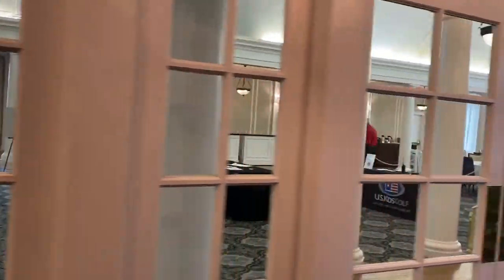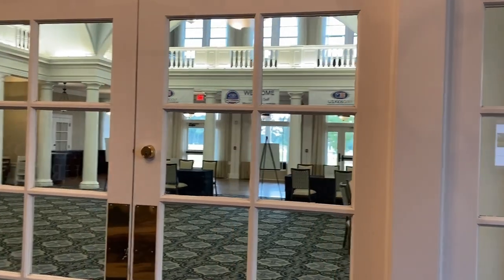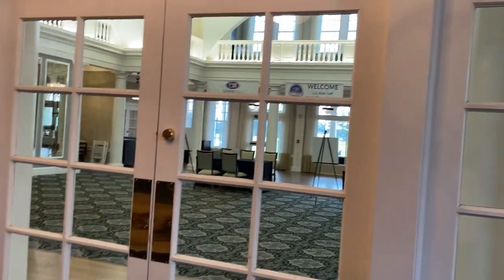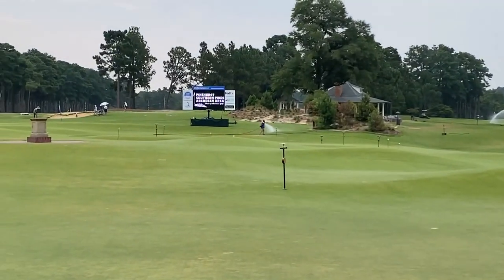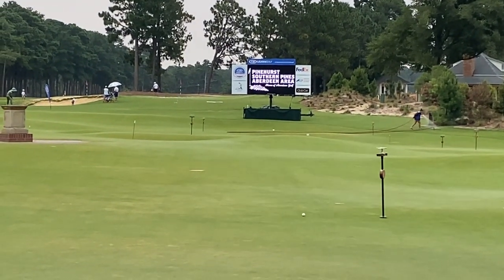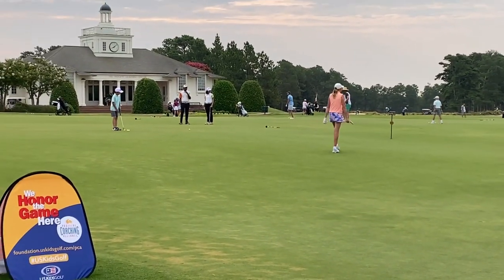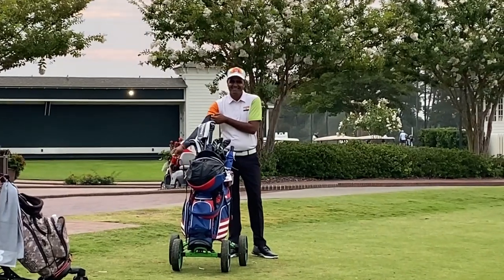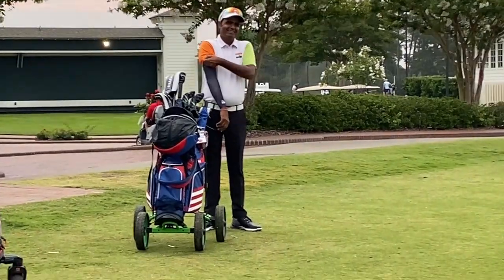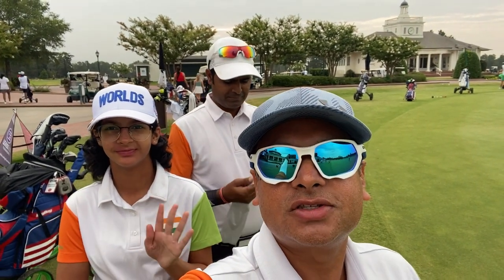That's the US Kids scoring area — the control room. Last year they did registration over here, but this year it's a volunteer control room. That's the putting green, and the live scores will be published on the big screen — the leaders' photos and names. It's a huge putting green. Here is Shambhavi the player, here I am behind the camera, and that is Ratan at the back. That's the Crazy Golfers team — see you on the course at tee time 8:36 on hole number 18.